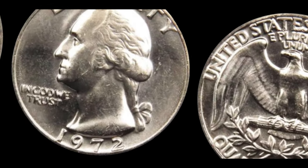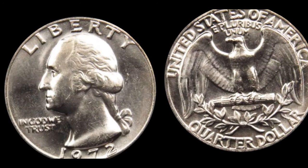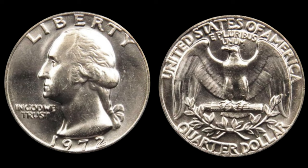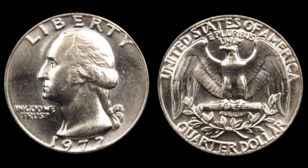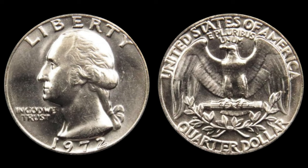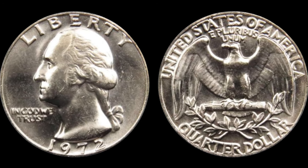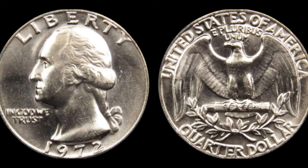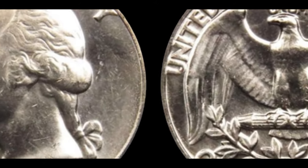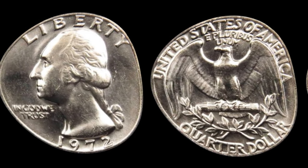Hey there, coin collectors and history buffs! Have you ever wondered if that old coin you found in your attic could be worth more than its face value? Feast your eyes on this beauty: a 1972 Washington quarter dollar. At first glance, it appears like any other coin from that era, but appearances can be deceiving. What sets this particular coin apart is a tiny minting error — a double-die error, a result of misaligned die impressions during the minting process. You can see a faint doubling on the lettering and the profile of George Washington.